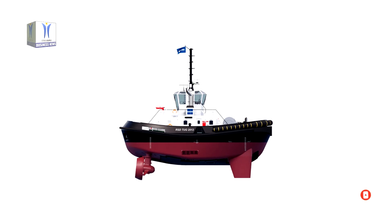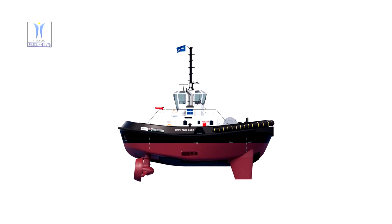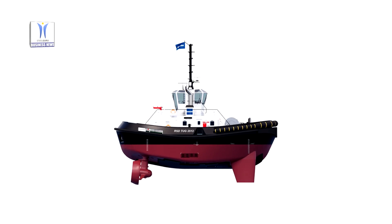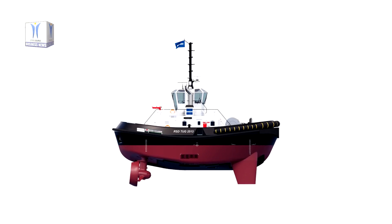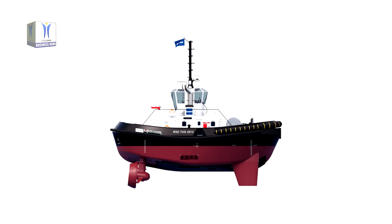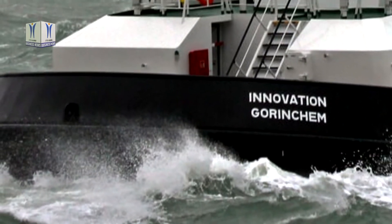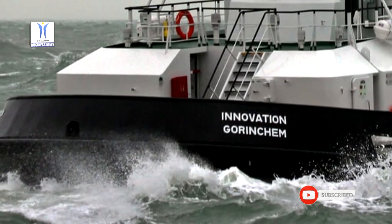As a result of the always bow first approach, Damen has been able to incorporate a higher freeboard than would usually be possible on a tug of this size, meaning no water on deck, improved seakeeping and increased safety.